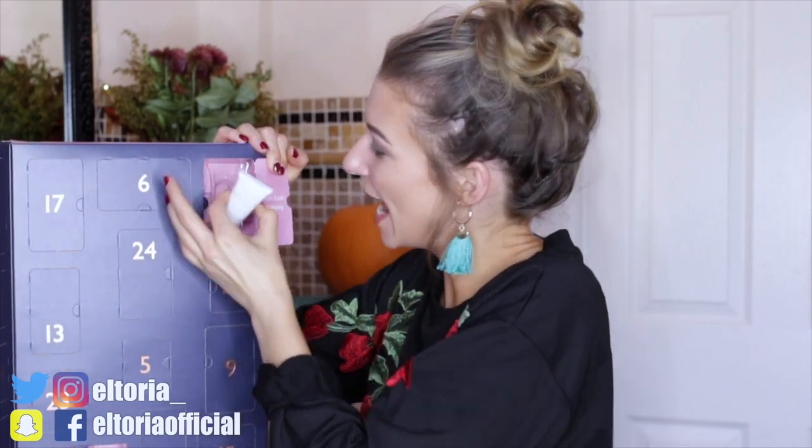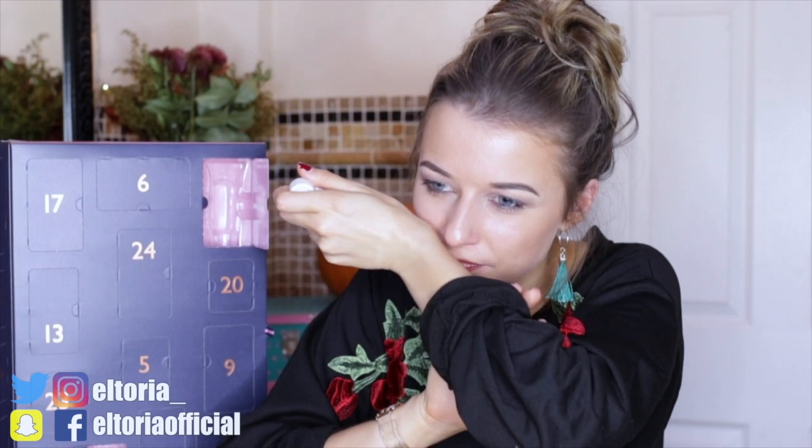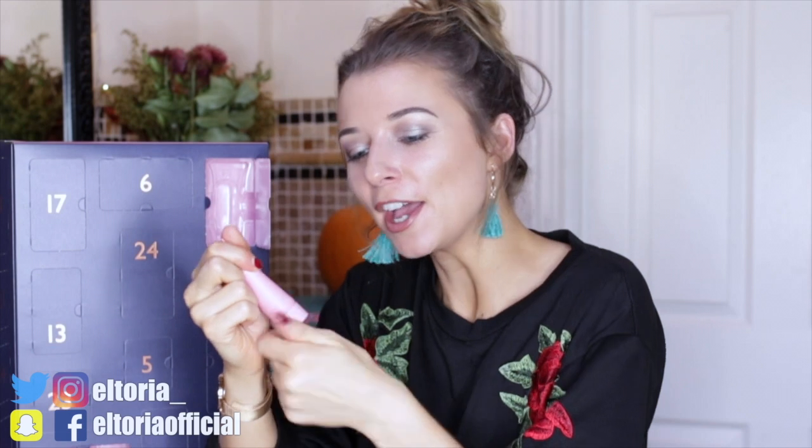Day number three: we have a body butter. There needs to be more variety to this calendar — having two body lotions and a body butter in the first three days, I don't know how I feel about that. When I first smelt it, it smelt a little bit like paint drying on the wall, but once it's settled into the skin it smells quite floral.